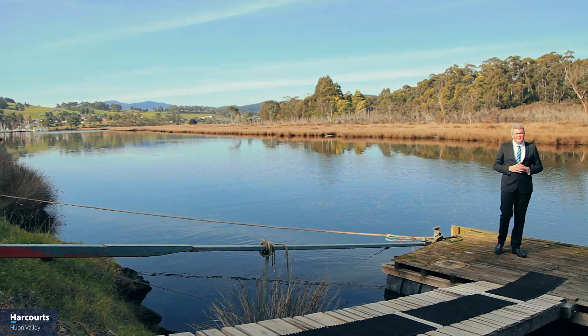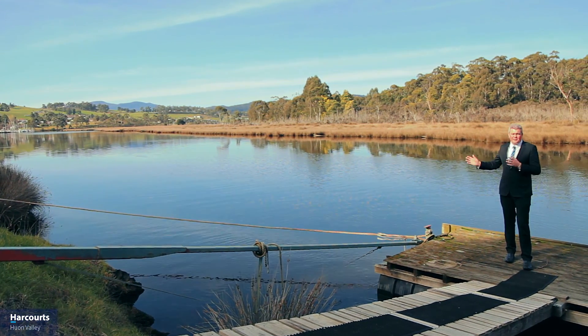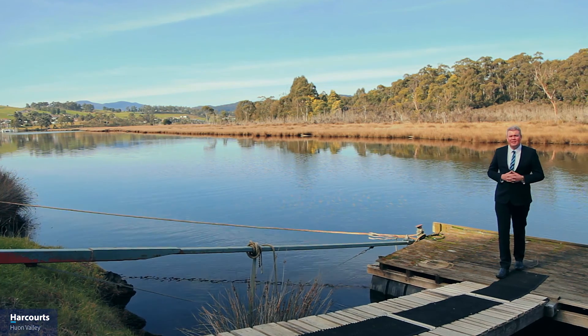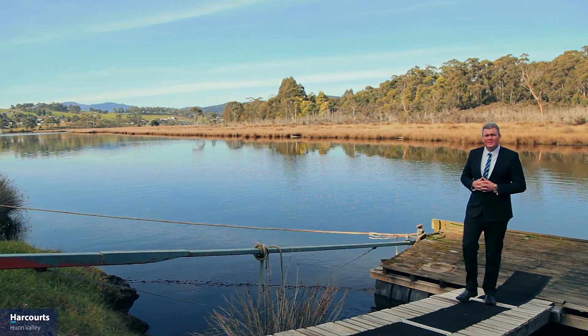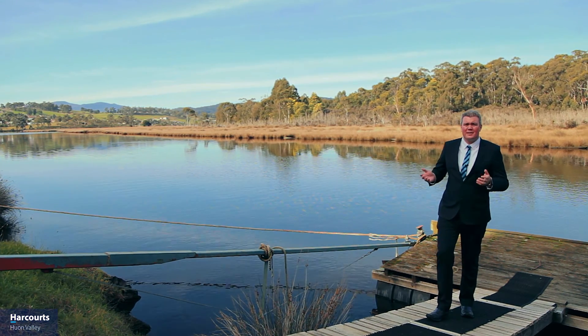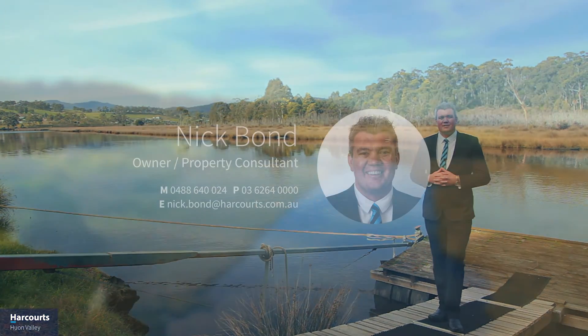Rarely do we find properties with their own jetty, let alone near a marina and in a sheltered waterway where boating and fishing is an ease for many people. If you would like to arrange a private inspection, please email or call me on the numbers below and we'll arrange to get you through.